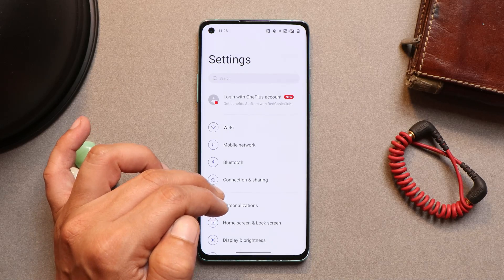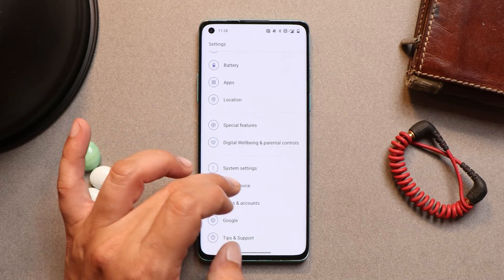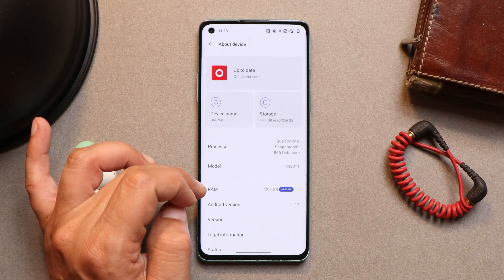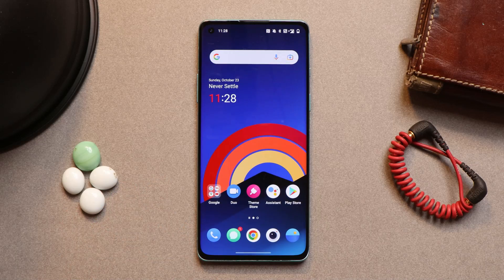These were some of the minor changes OnePlus have done. Though the update size was quite large at around 700 MB, these were the only changes per the changelogs. I won't be doing a full review of this build — I'll soon be coming up with a review of OxygenOS 13 Beta 1, so stay tuned for that. If you liked the video, give it a thumbs up, and if you're new to the channel, don't forget to subscribe. Thanks for watching, have a great day.